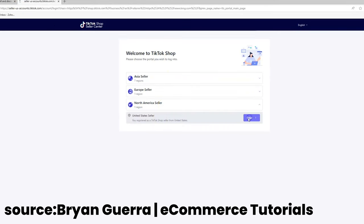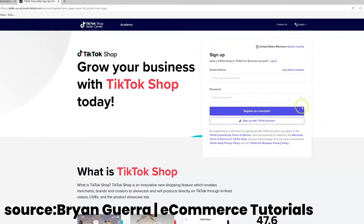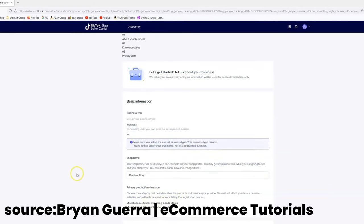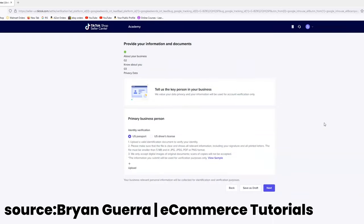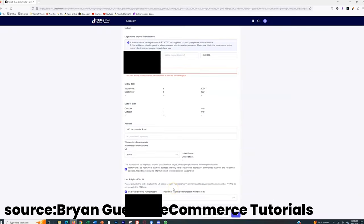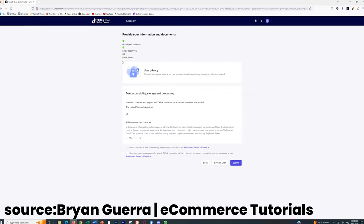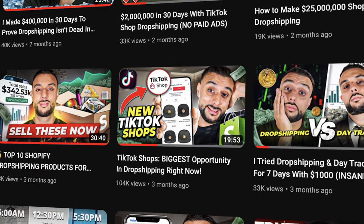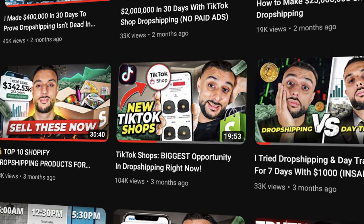Without further ado, head over to the TikTok shop sign-up page, sign up for a seller account — let's say hypothetically you're in the US — and fill in all the details they ask for. You can link a TikTok account to the seller account. It shouldn't take longer than a few minutes. If you're struggling, watch TikTok's own video on how to sign up correctly, or check out my previous video on TikTok shop.